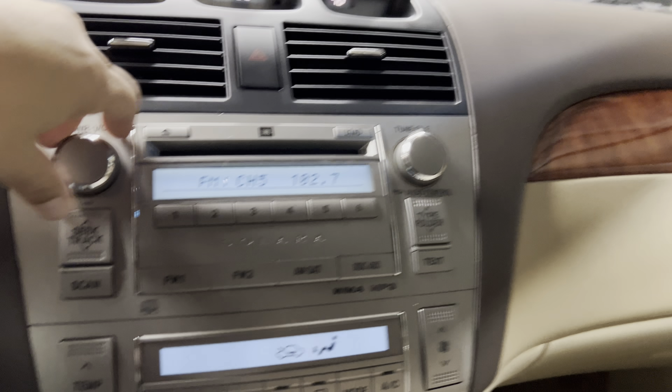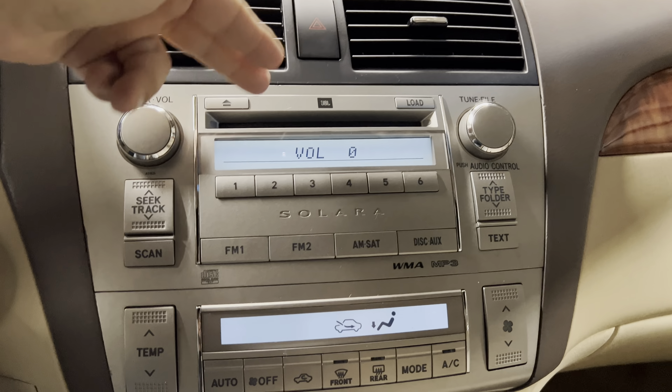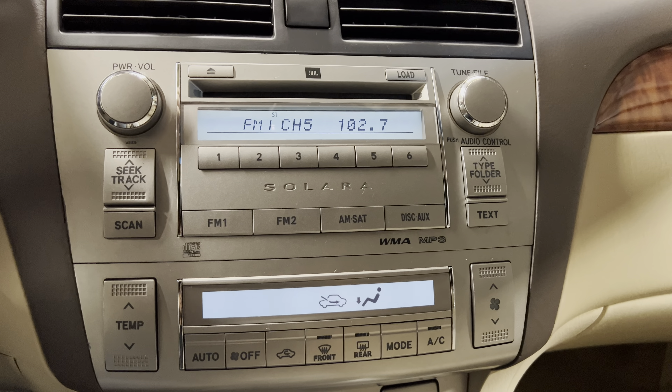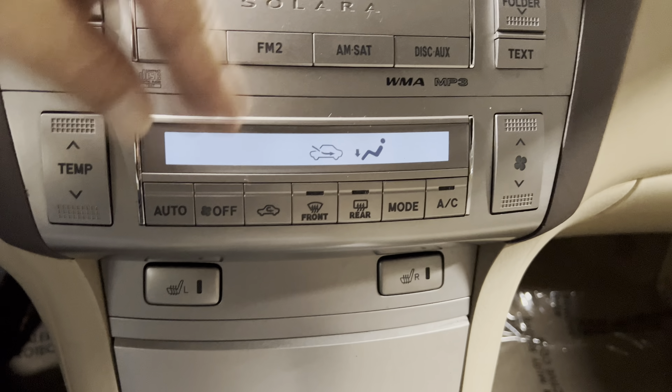You do have Bluetooth. Now, it does have the JBL sound system. Truth is, when you have a convertible and you have the top down, you want a good sound system so you can hear the music. It is an in-dash CD changer, heated seat, digital climate control, and in there we do have an auxiliary port.